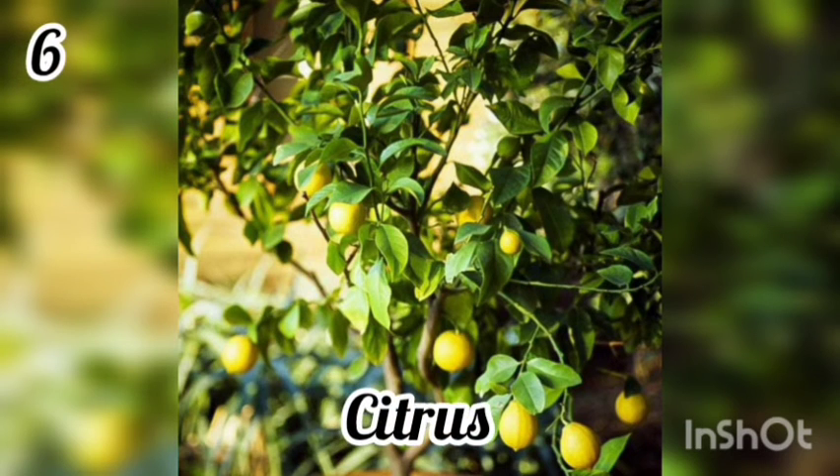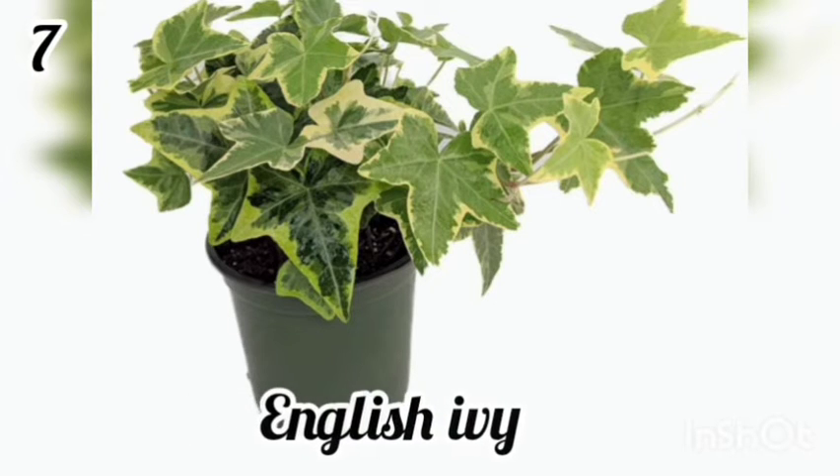6. Citrus. Citrus plants are a feng shui addition to a kitchen, as fruit-bearing plants symbolize abundance and health.